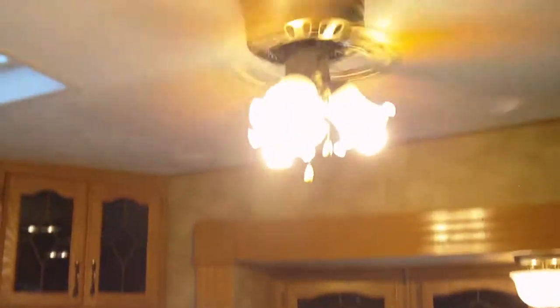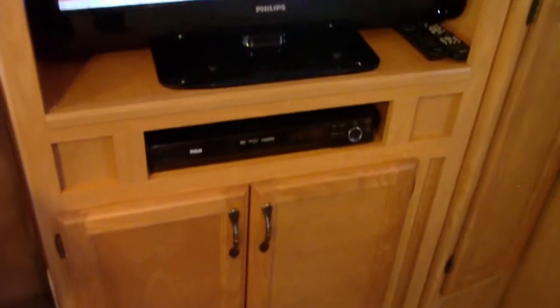That's the sofa hide-a-bed — I did photograph it with it being open. I like all the cabinet space. There's your ducted AC unit. It's got a free-standing dinette and four chairs. It has a 32-inch HD TV as well as a DVD surround sound system.